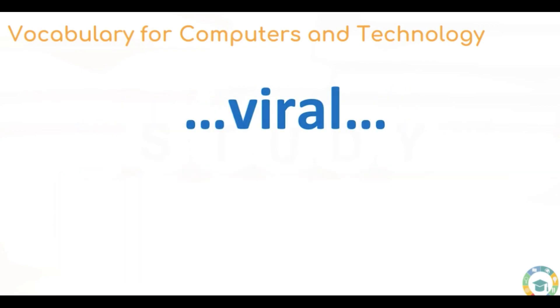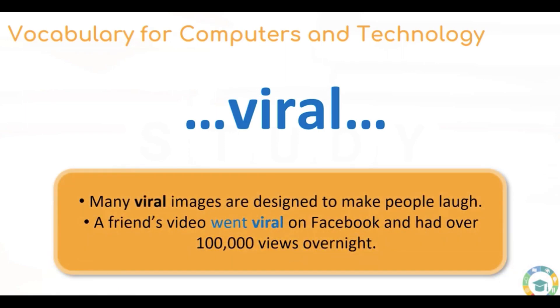Let's move on to our next piece of vocabulary, which is viral. Viral is something that very quickly rises to huge popularity on the internet — viral memes, those pictures that you see, or viral videos, often of people falling over. Many viral images are designed to make people laugh. A friend's video went viral on Facebook and had over 100,000 views overnight. When we talk about something that became viral previously, we use the verb 'went', and we can also use the present tense 'go' — for example: I want this video to go viral.